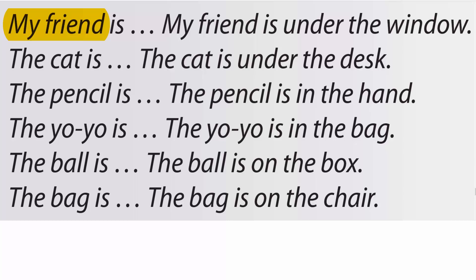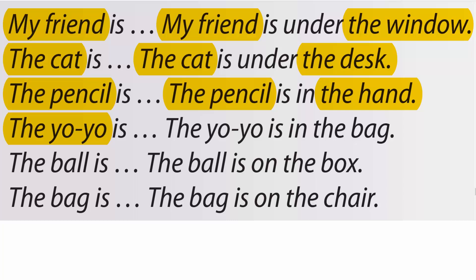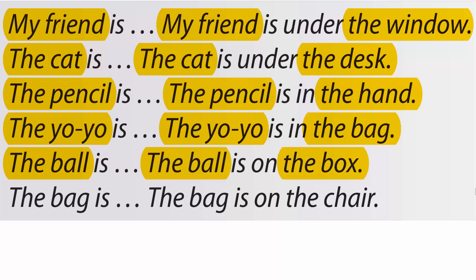My friend is... my friend is under the window. The cat is... the cat is under the desk. The pencil is... the pencil is in the hand. The yo-yo is... the yo-yo is in the bag. The ball is... the ball is on the box. The bag is... the bag is on the chair.